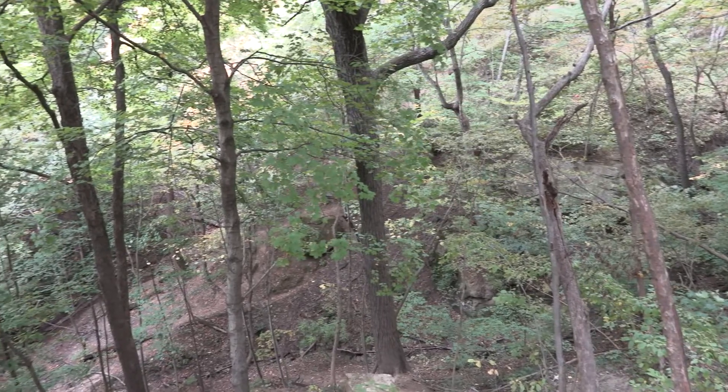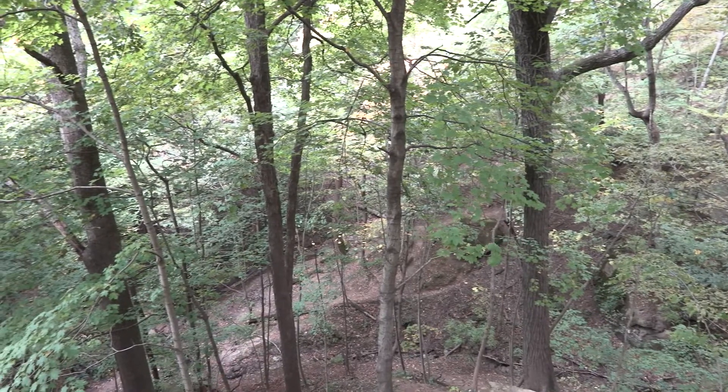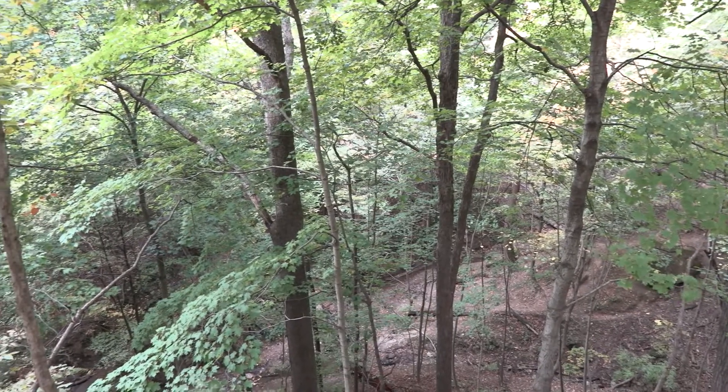Here we are overlooking Rocky Glen, a narrow valley. This valley was formed by the little tiny Kickapoo Creek. I'm sure you've seen Kickapoo Creek driving around this area — it seems like it's all over the place. It formed this valley in a method similar to how the Kankakee Torrent formed the Illinois River long, long ago.